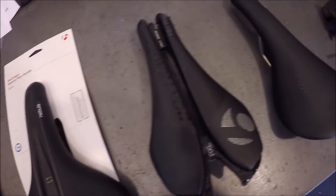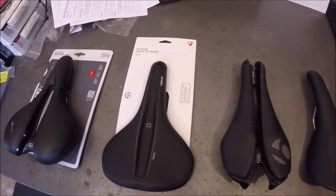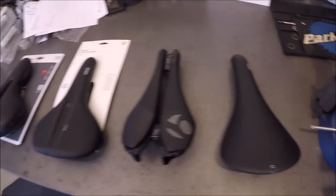Hey guys, Zach here with another Fitness Central University video, and today we're going to be talking about saddles. We carry a lot of different saddles here at the store, but this selection is nowhere near all there is out there in the world, and this video is only supposed to guide you through the general types of saddles that are out there.